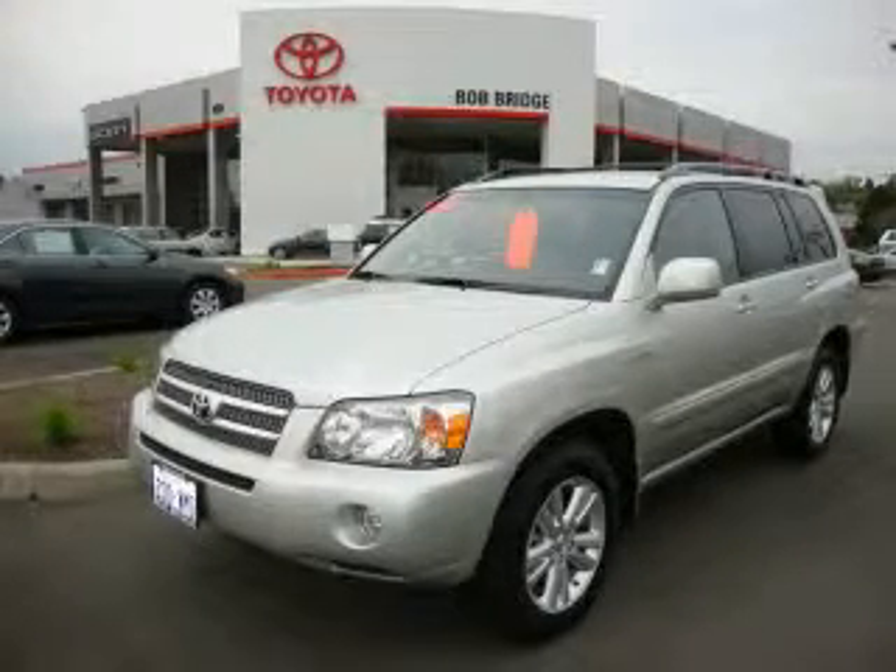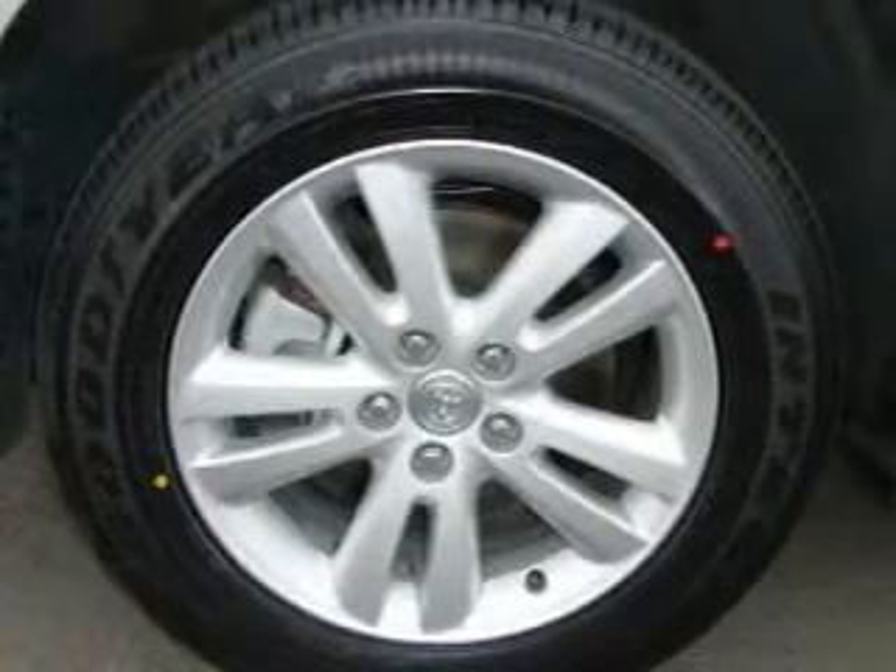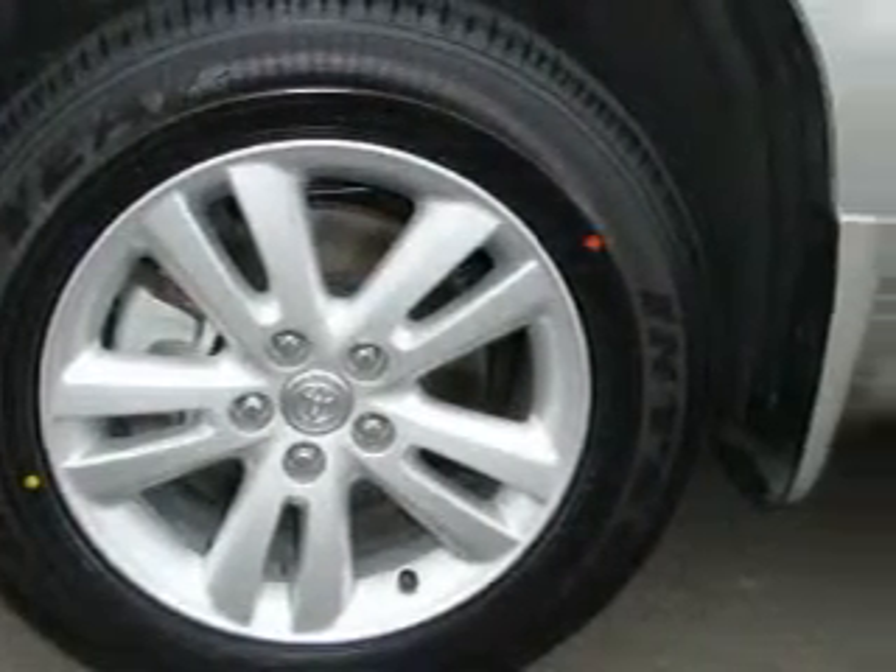This is a certified pre-owned 2007 Toyota Highlander — plenty of space for what you need. It has a 3.3-liter six-cylinder engine, an automatic transmission, and four-wheel drive.